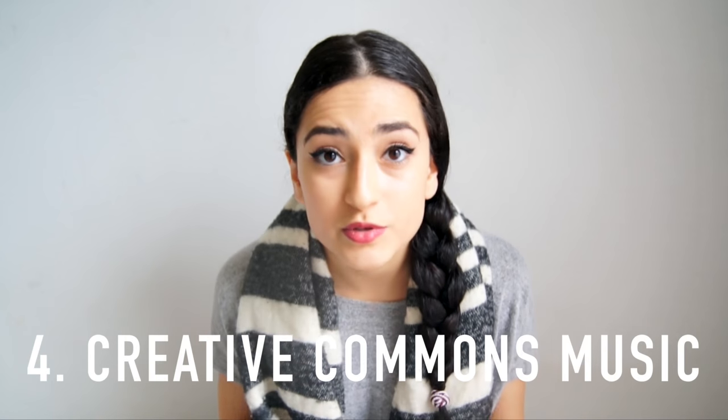Number four: use Creative Commons music. This is so important so you don't get any copyright issues on YouTube and you don't get your video taken down. Just finding easy music that you can put on your videos is very useful. You can find it by googling Creative Commons music on SoundCloud, on Free Music Archive — there are so many websites you can use.